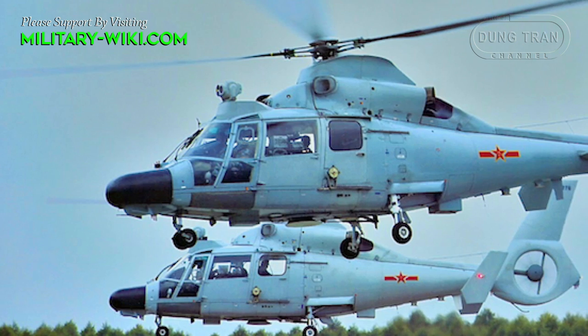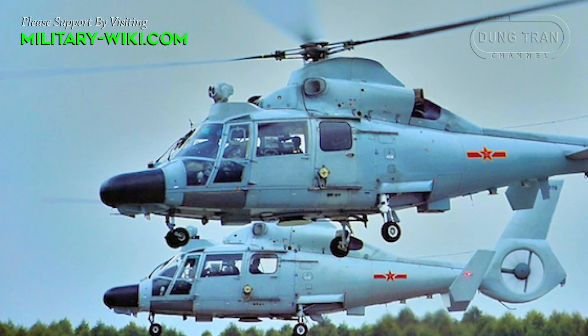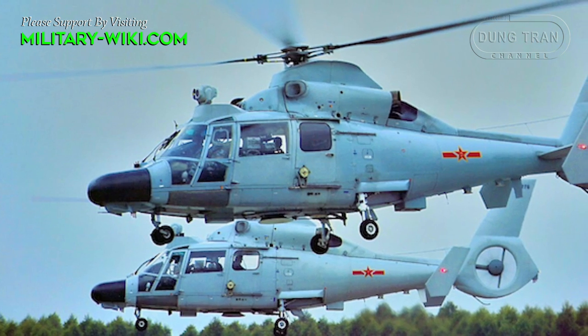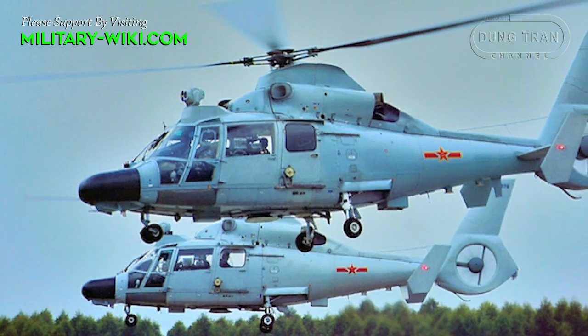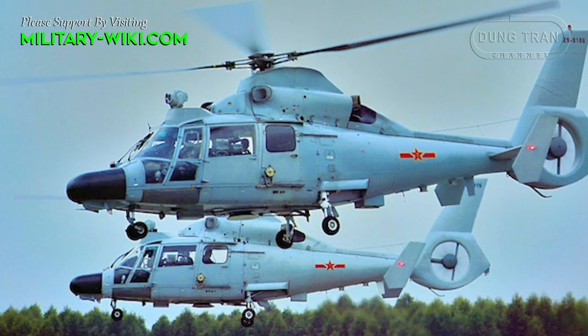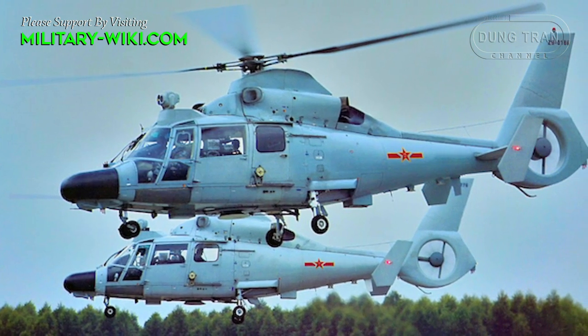The Z9 Sea was developed from the Z9, a Chinese copy of the AS-365 Dauphin II built by Harbin Aircraft Manufacturing Corporation, for search and rescue, anti-submarine warfare, and anti-ship missile guidance roles.